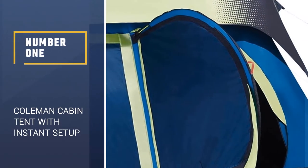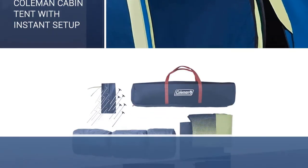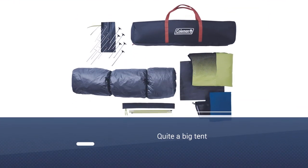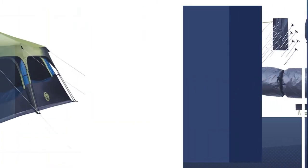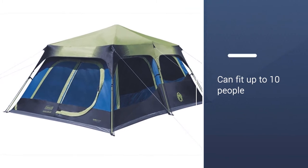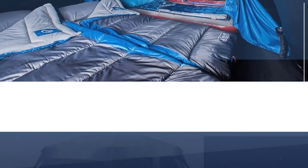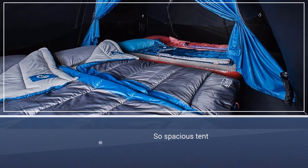Number 1: Coleman Cabin Tent with Instant Setup. The Coleman Cabin Tent is quite a big tent. It can fit up to 10 people and 4 queen-size airbeds — it's so spacious. This tent is still quite easy to set up and take down with telescopic poles that make installation and storage management easy. One person can set the tent up in a matter of minutes.